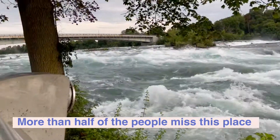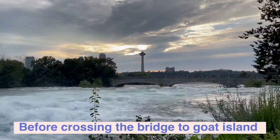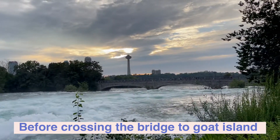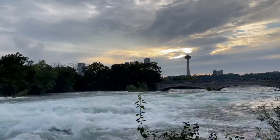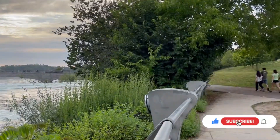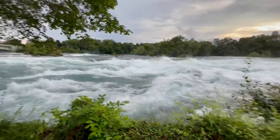I think whoever doesn't come this way to check this out, they miss it — because the way the water is falling, that's where everybody checks it, and then they walk to the bridge and go to the other side to see the bigger fall. But whoever doesn't come this way and see this, they miss it.